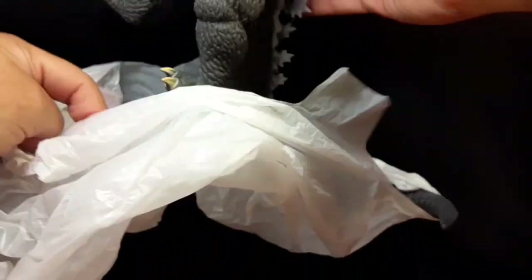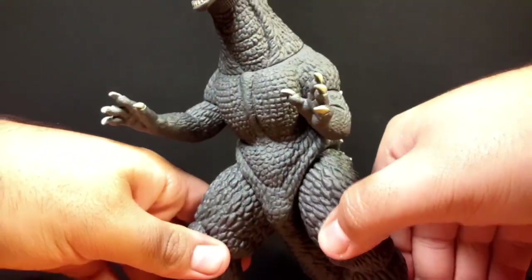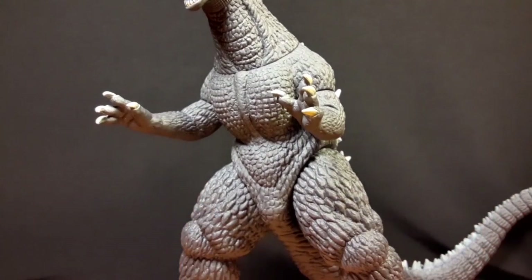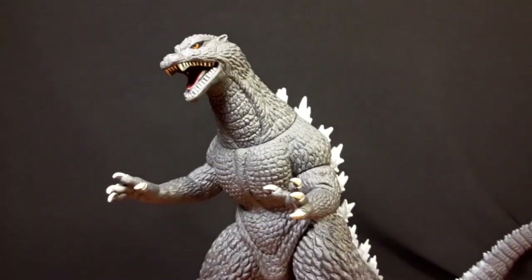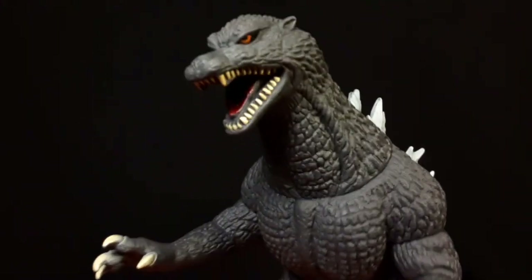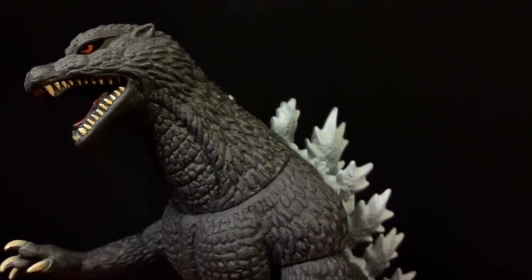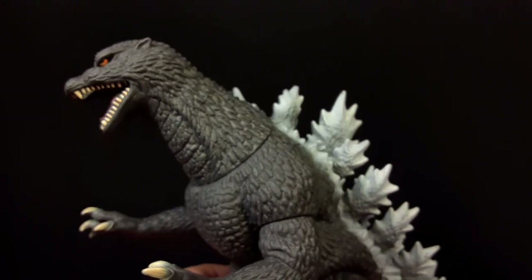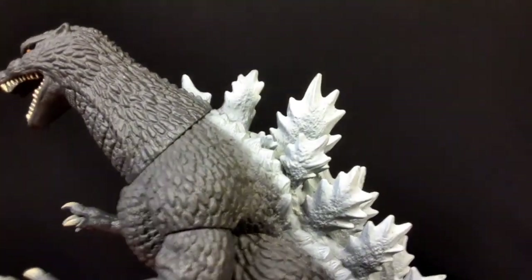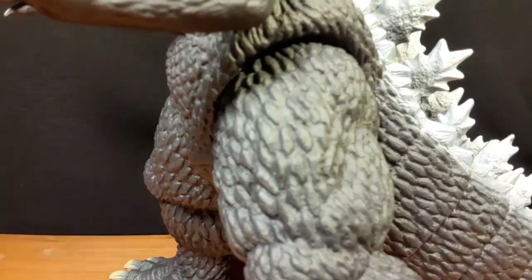Wow, looks really good - this is perfect for a tripod piece right here. Dang, look at this impressive figure, looks really good. What I find interesting is that there's so much Final Wars merchandise, yet that movie did so bad at the box office, and that's why Toho retired Godzilla for 10 years. This detail is amazing.